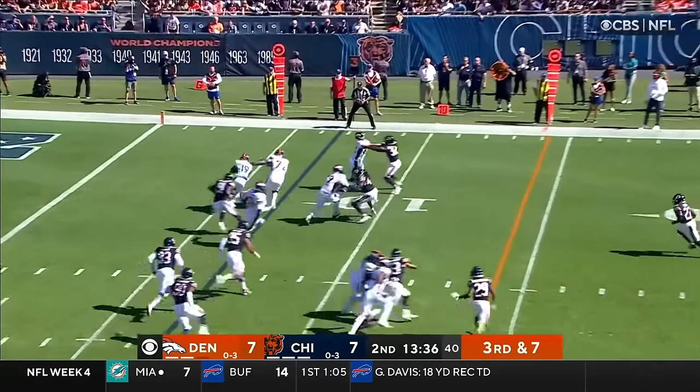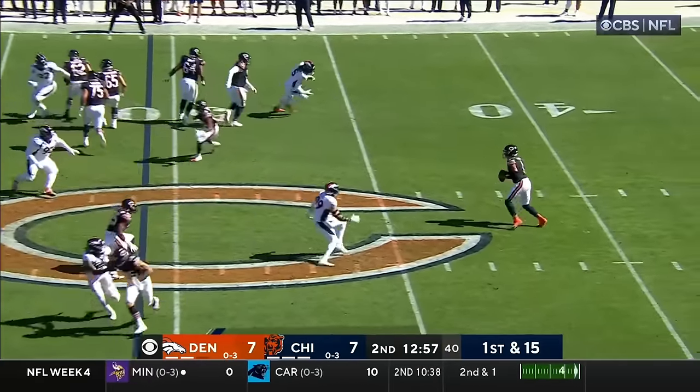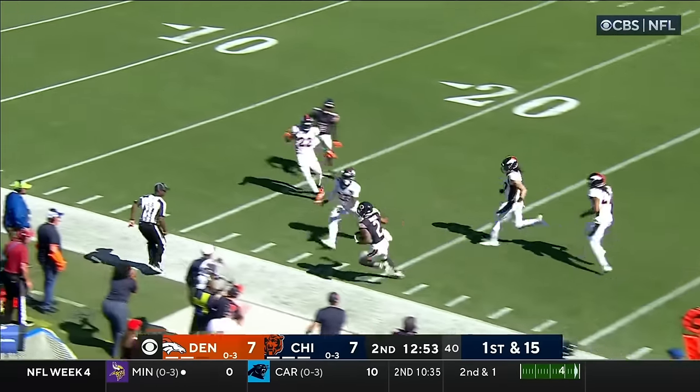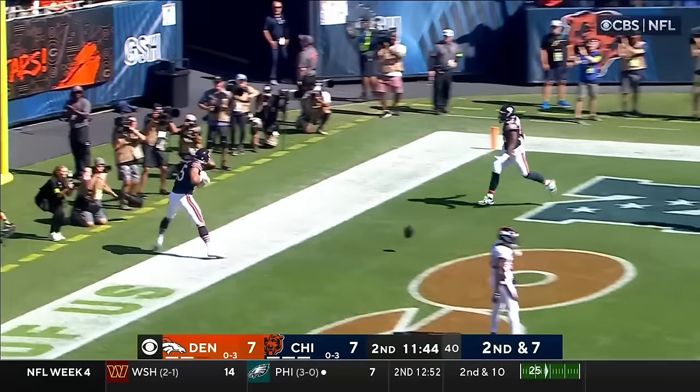Quick pass caught by Mooney, and he has spun down. Fields throws on the run — DJ Moore has it again, first down inside. Second and seven, Fields — wide open is coming up. Touchdown Bears.